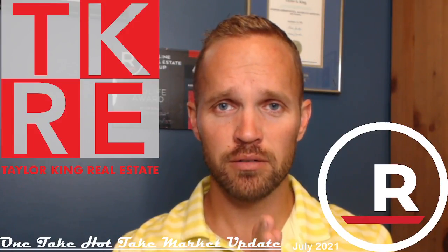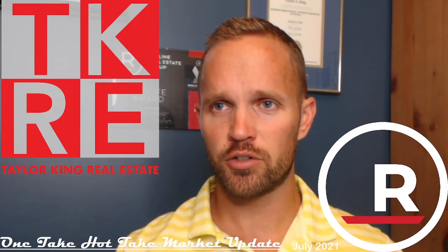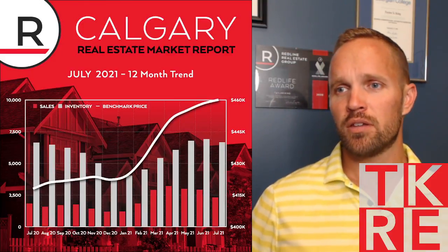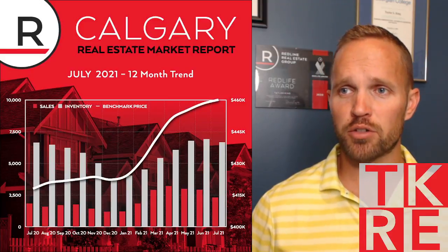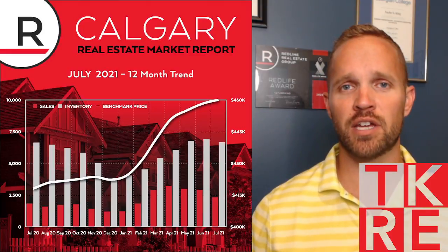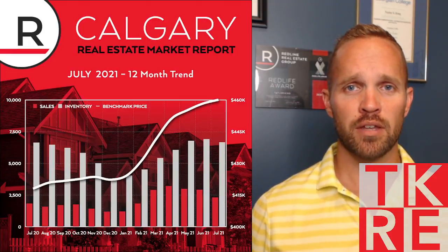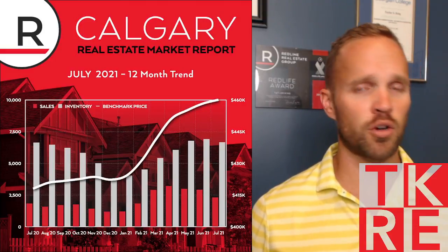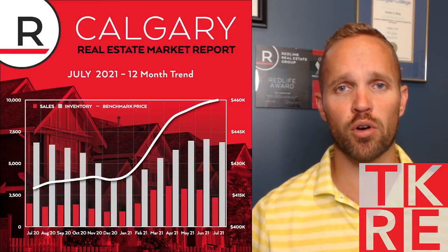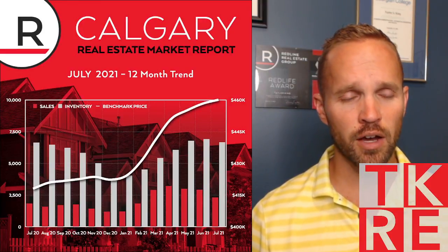Here's what happened in the Calgary real estate market in July. Starting with the overall trend: the red bars represent sales volume, the gray bars represent inventory — the number of listings on the market — and the white line is the benchmark price. Benchmark price is not the average price; it's a composite housing price index that shows what a typical home in Calgary would sell for. That's climbing up to $460k now.